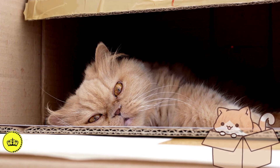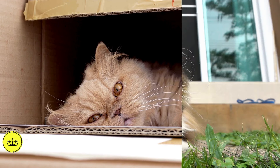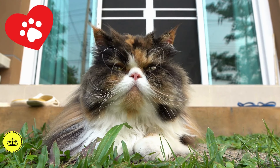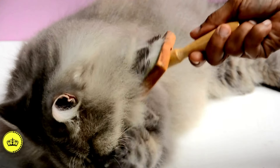Like all cats, they have their preferences and may need time to adapt to new situations. Overall, the Persian is a loyal and loving companion, ideal for families seeking a quiet and affectionate friend.